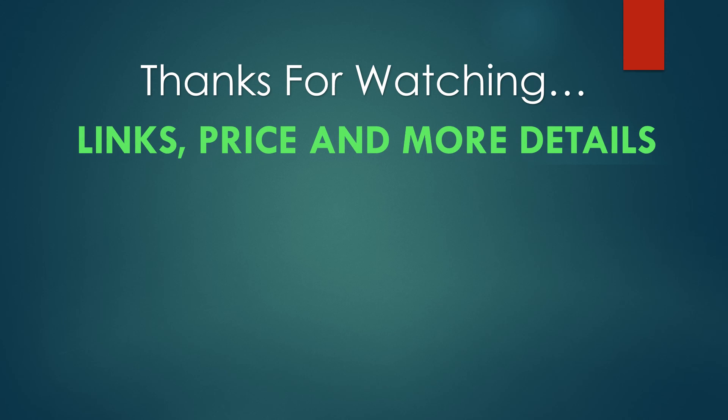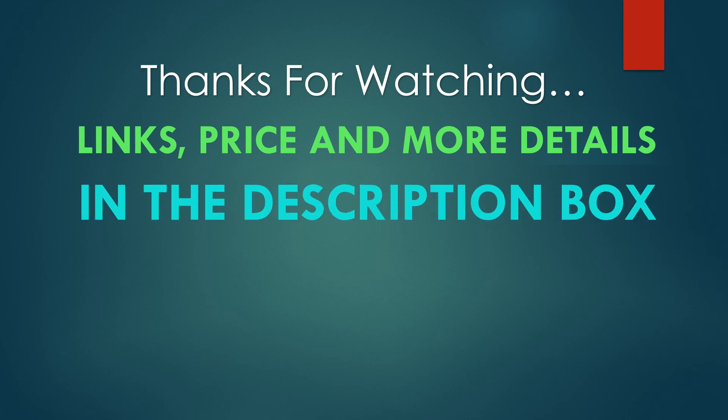You can find links, price, and more details of these products in the description box.